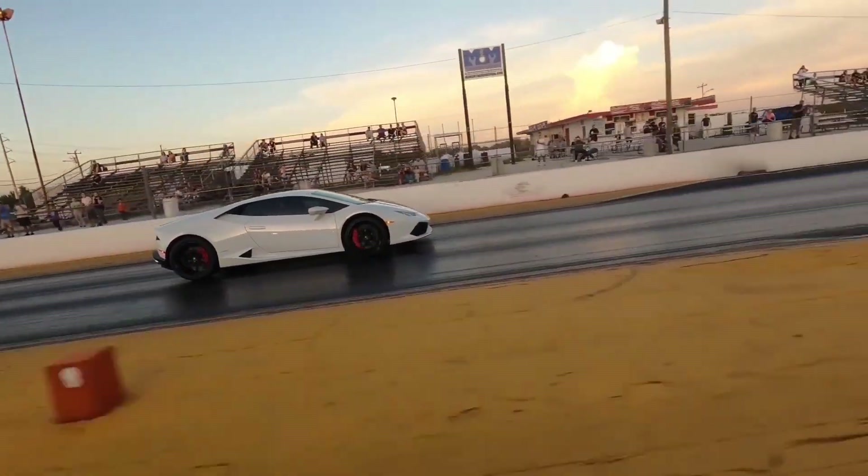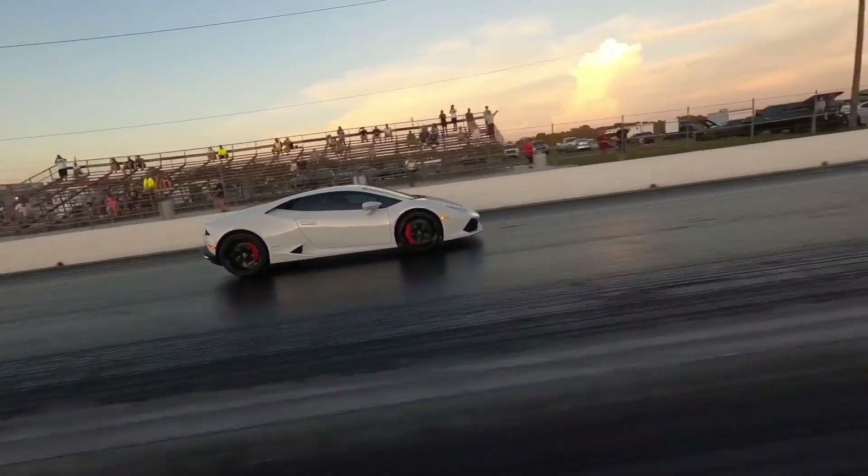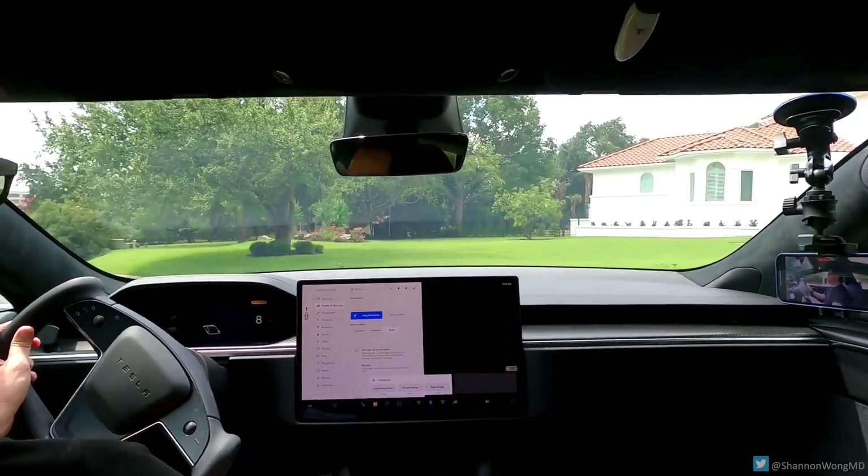Everyone knows that the Tesla Model S Plaid is insanely fast in a straight line, but what is it like to use as a daily driver?